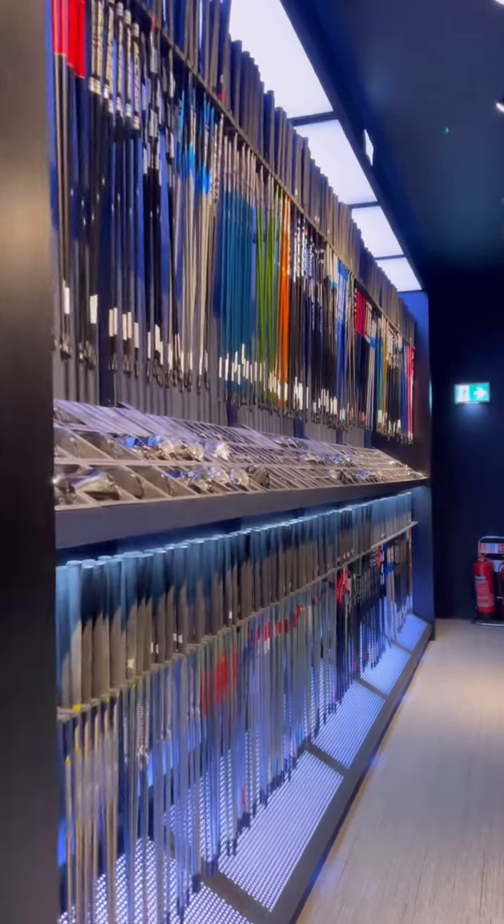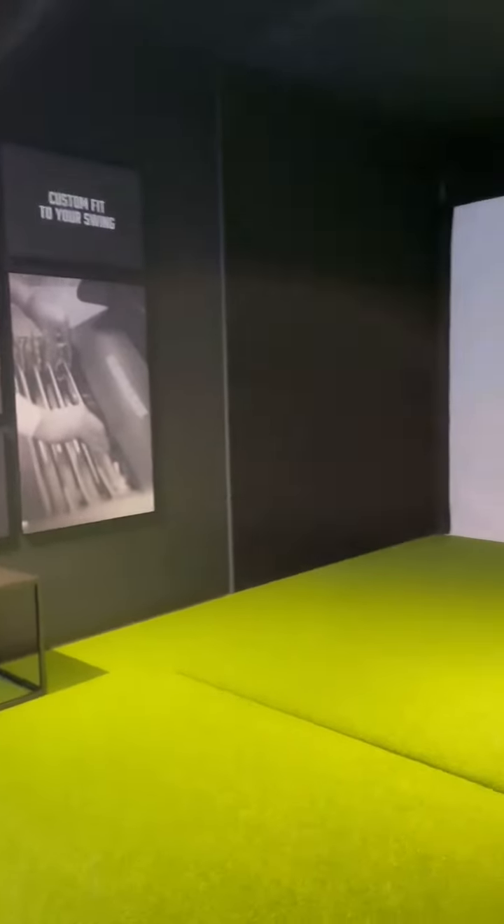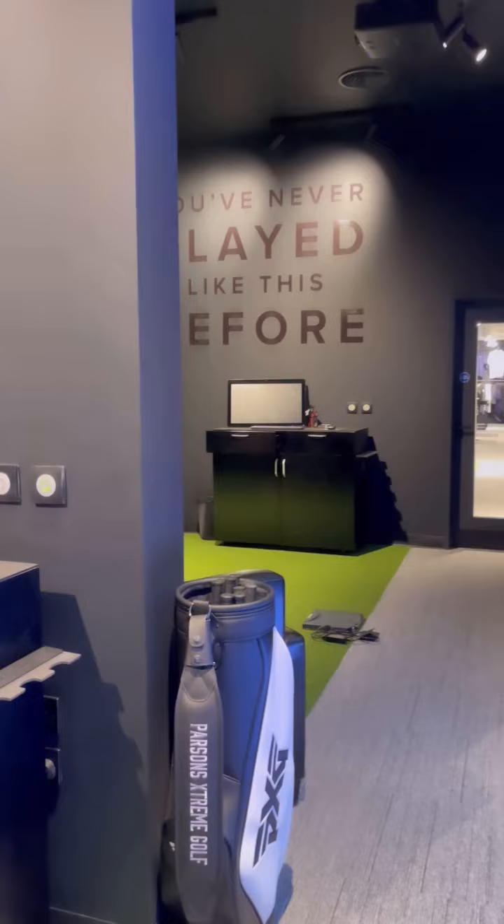I was so lucky today and was fitted for the new Gen 6 driver and I'm so excited to take it out on the golf course as my stats showed me I was hitting it further and more consistent.